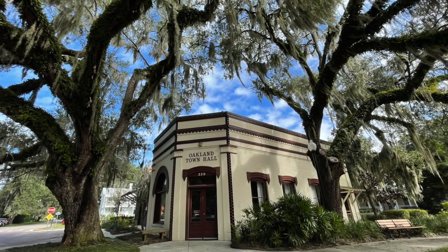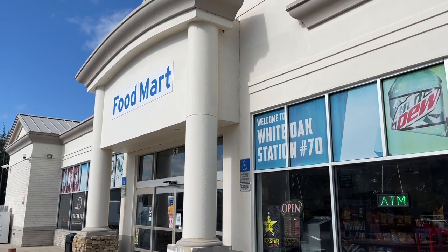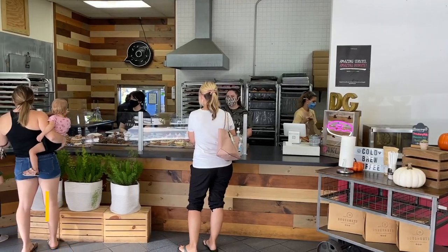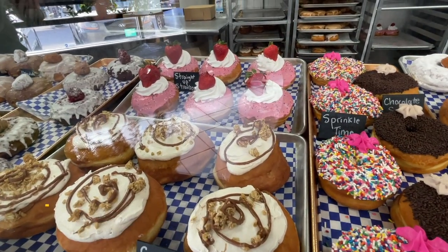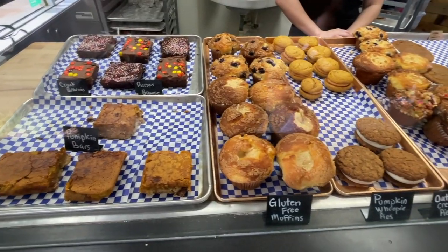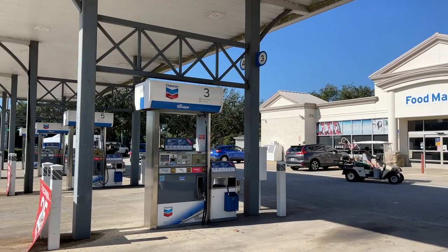Our last tip is a few miles outside of Winter Garden in neighboring Oakland. Located inside one half of this Chevron station on State Road 50 is a family-owned small batch donut shop. DG Donuts has some of the most unique donuts I've seen here in Central Florida and they are next level humongous. We opted for the Biggie Smalls, a little donut strategically placed on top of a much larger donut. This is one donut shop that is worth the drive, and you can always fill up if you've driven a ways.